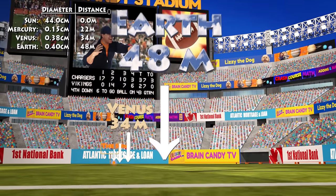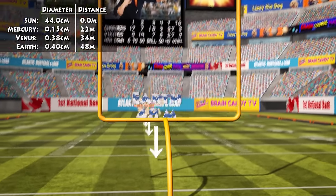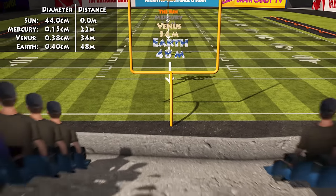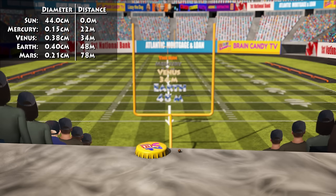To find Mars, we'll have to get up to the middle of the lower seating section, about 80 metres from the sun. At this scale, Mars is about 2mm in diameter, as you can see compared to this bottle cap.